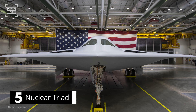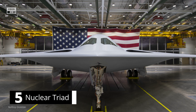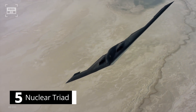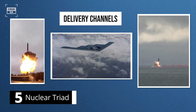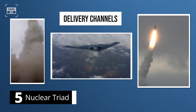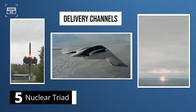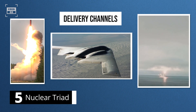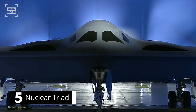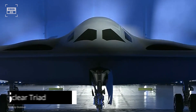Number 5. The B-21 Raider will be a key component in the United States Nuclear Triad. The nuclear triad refers to the three methods by which a country can launch a nuclear attack: through aircraft, land, and submarine. The aim of a nuclear triad is to provide multiple delivery channels to enhance the effectiveness and survivability of a country's nuclear weapons. In this way, even if one system is destroyed, the other two systems can still be utilized to launch a nuclear attack. The B-21 will be able to deliver nuclear weapons to targets deep inside enemy territory, increasing the survivability and effectiveness of the U.S. nuclear arsenal.